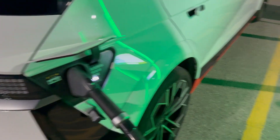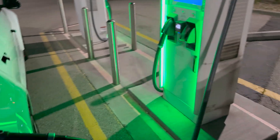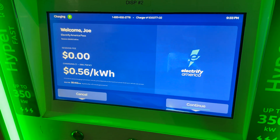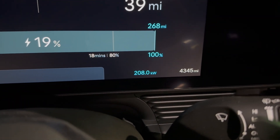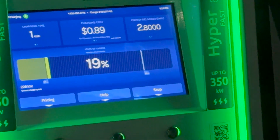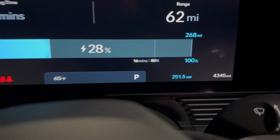We just plugged in and the cable cooling just fired up. We're on a 350 kilowatt charger. The screen took a moment - it was frozen, pretty classic Electrify America - but it just showed up. We're at 208 kilowatts and it's saying 18 minutes until 80 percent.